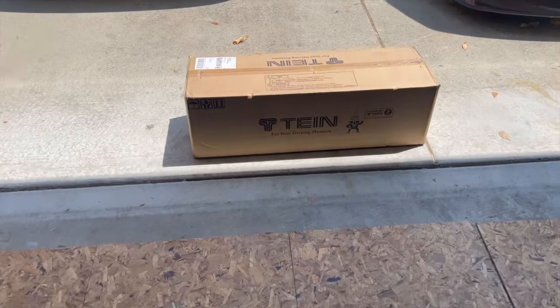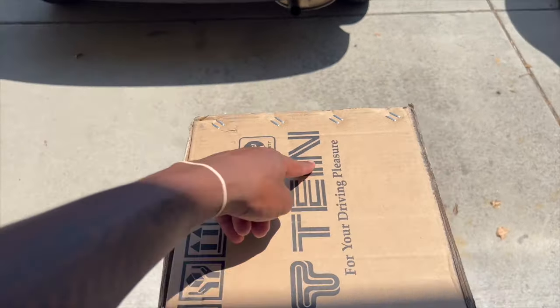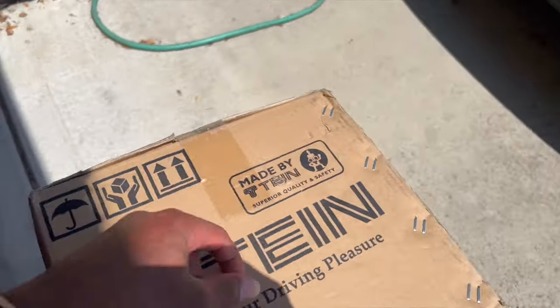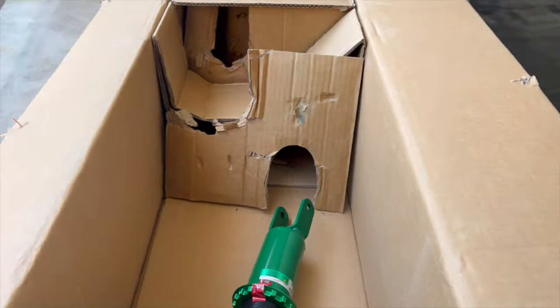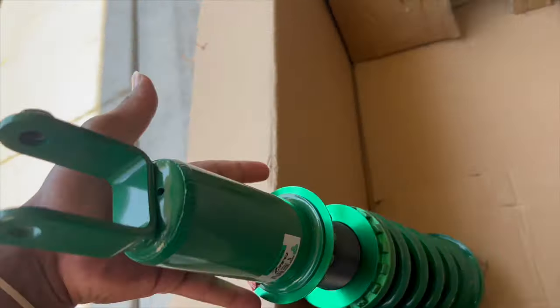And secondly, we got this — oh yes! As you guys can see, I did get the Tein coilovers. These are the Flex Z. It's hot bro, let me take it inside real fast. These things are nice quality, can't go wrong with Japanese parts. You can tell that they've been sitting for a while though.